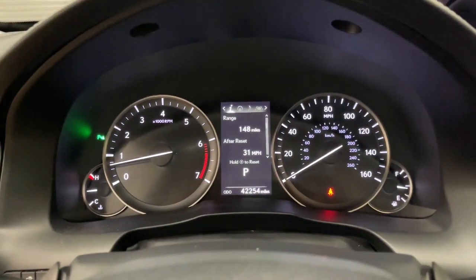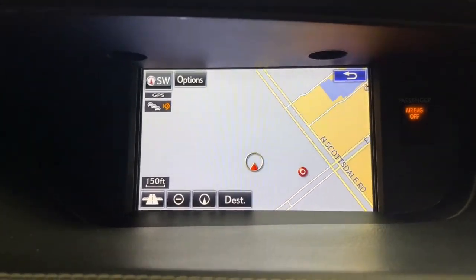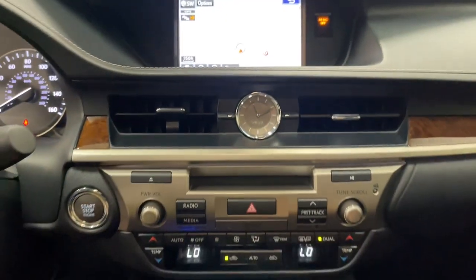Panoramic roof, navigation system, keyless entry, moonroof, power passenger seat, woodgrain interior trim, heated mirrors, satellite radio, fog lamps, backup camera.